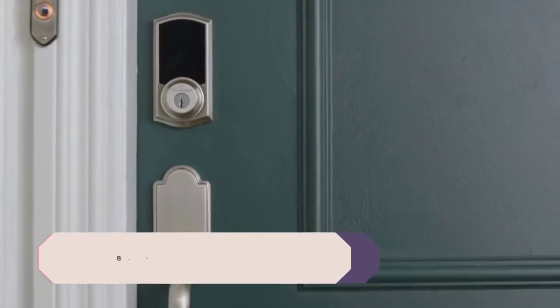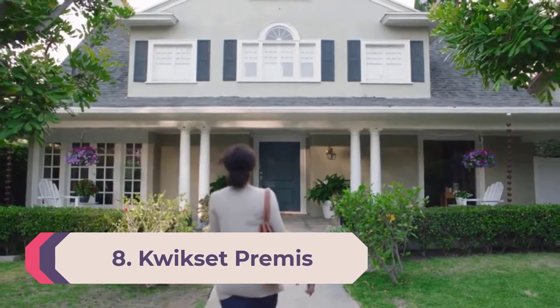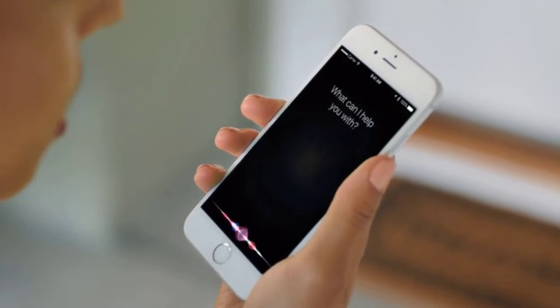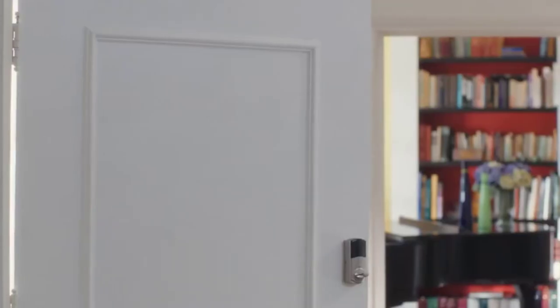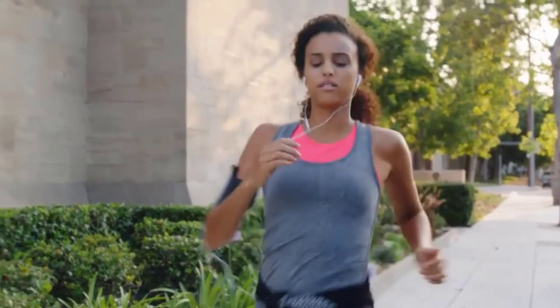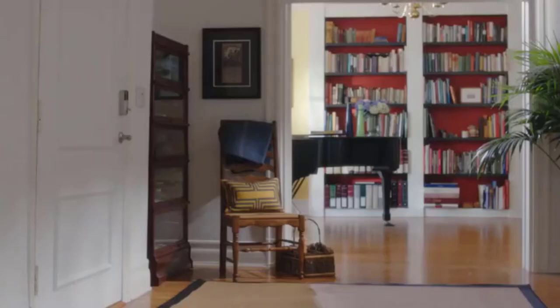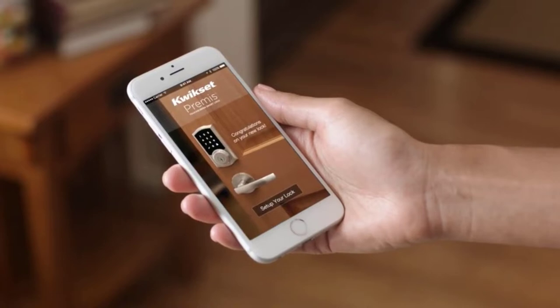Number 8: QuickSet Premies. The QuickSet Premies is one of the best smart locks for HomeKit users, as it easily integrates with Apple's smart home ecosystem. The Premies lets you enter your home using keys, a code, or via your smartphone. The low-profile keypad looks smart but still offers a manual key option, and it's available in a few styles and finishes.